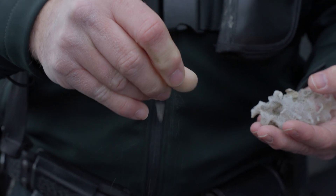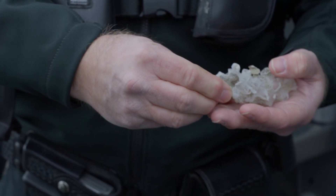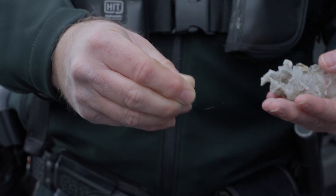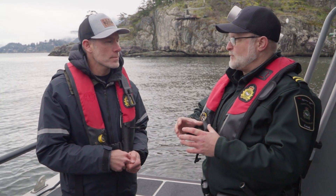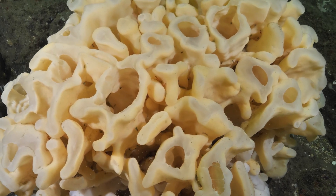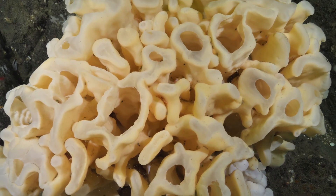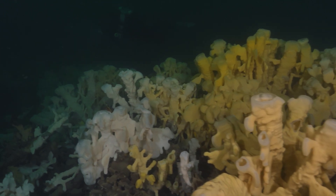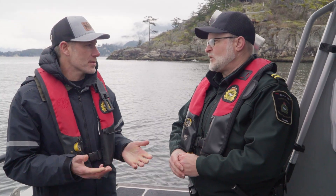Even the sediment that is displaced into the water will smother these sponges and prevent them from growing. A sponge reef filters about 800 times its volume in water each hour. Wow. So just the known sponge reefs that we have in this part of BC filter about 1% of all the water in the Strait of Georgia.